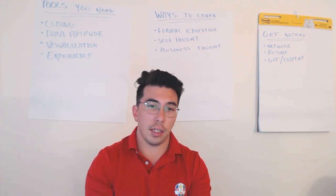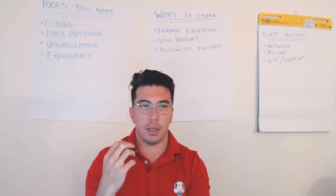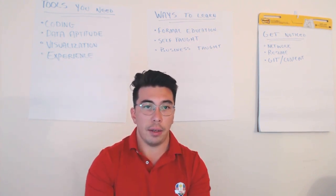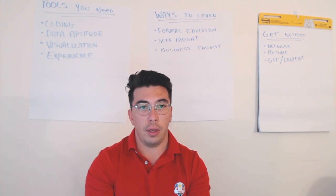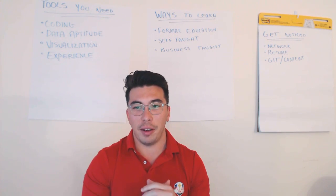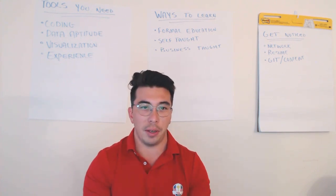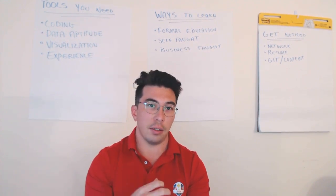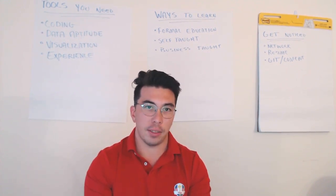As a non-technical student, if you're coming from business or from marketing, this might be very natural to you — going out and meeting people — and that could be a huge boon for you. I've found that some business people have a bit more polished interpersonal skills that could really take them far in this field and in this profession. So that is something to consider.